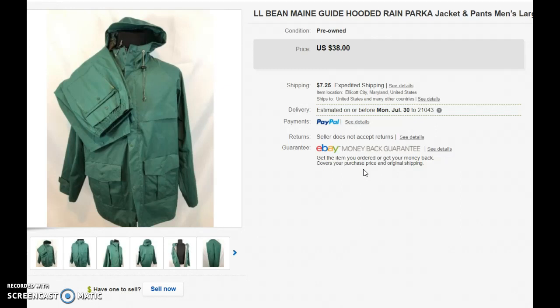They were in really good condition. I sat on this for probably three weeks, but that's not bad. I really like to sell things within a month. I sold it for $38 plus shipping.